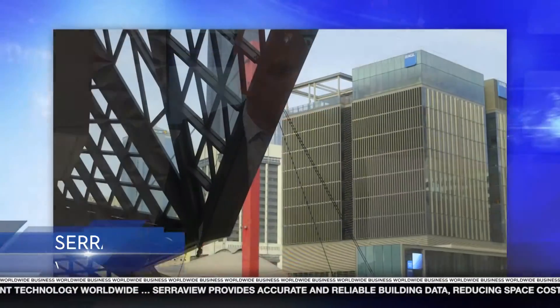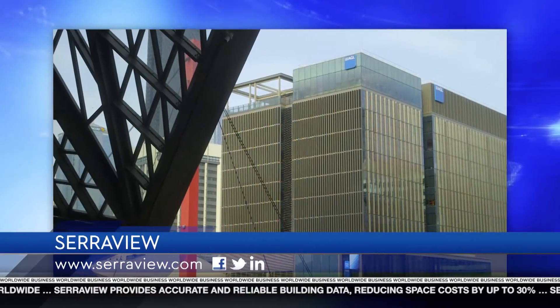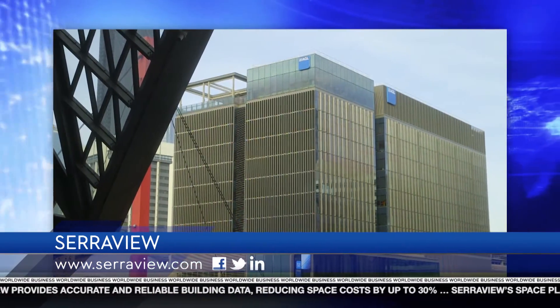Ian, what are the biggest opportunities for companies to save money on property costs? The biggest opportunity is to look at your space utilization. Lots of companies are way oversized in terms of corporate real estate. If we look at the market, most of the time 50% of space goes underutilized on any given day. You've probably seen that in your own office where you walk around and half the desks are underused.